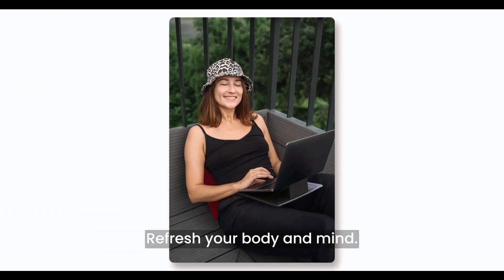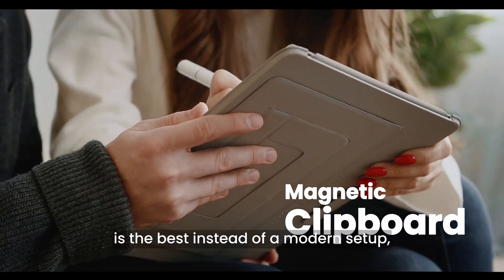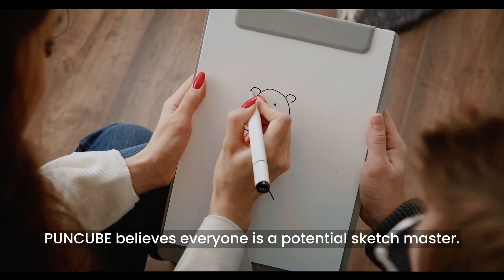Refresh your body and mind. Sometimes a simple magnetic clipboard is the best instead of a modern setup. Poncube believes everyone is a potential sketch master.